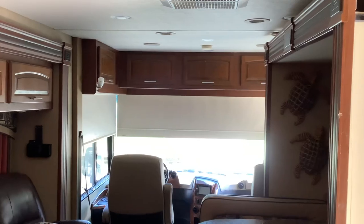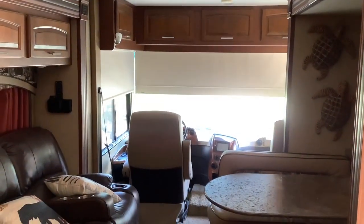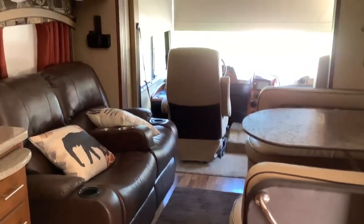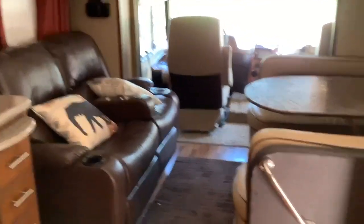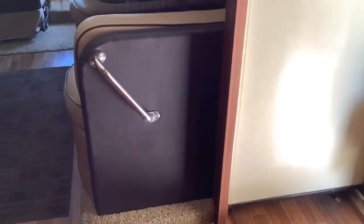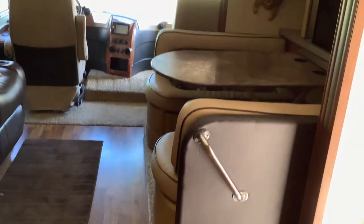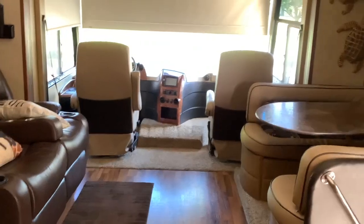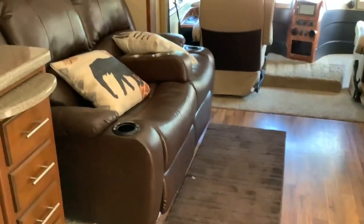Shelving all throughout. Kept under cover, to my knowledge, its entire life. This is the third slide out. Plenty of room. These are electric recliners.